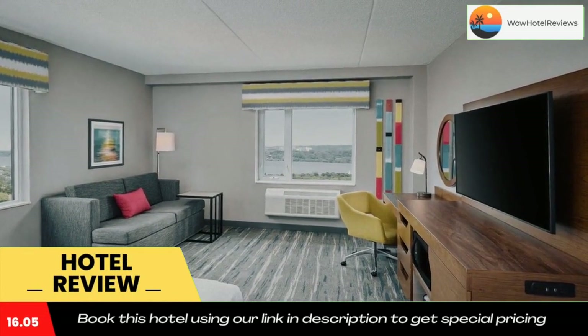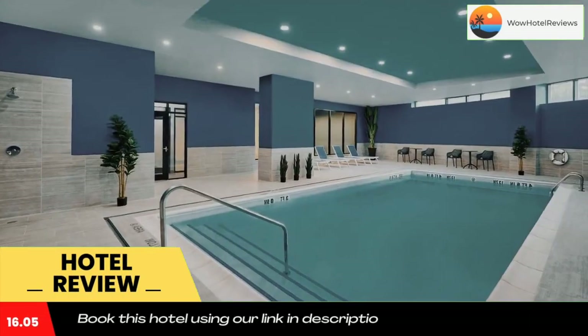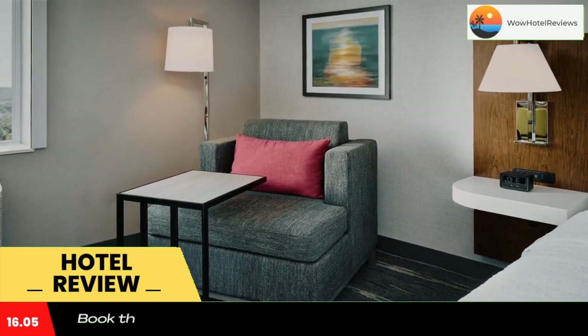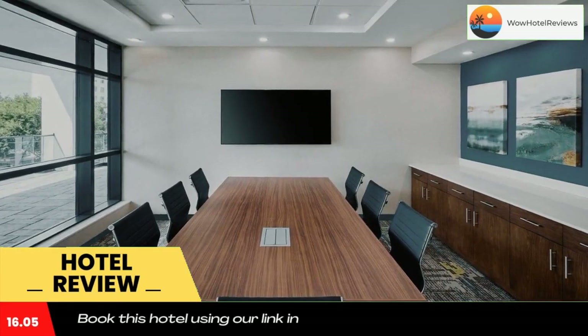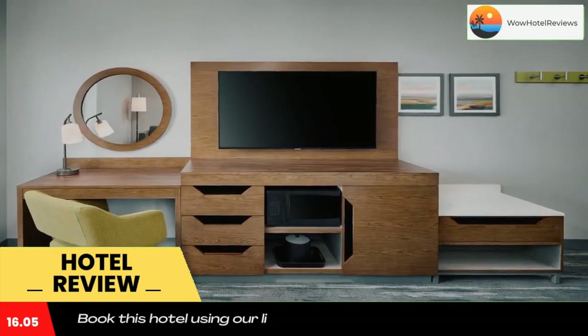Located within a 7-minute walk of Art Gallery of Hamilton and 10 miles of Burlington Art Center, Hampton Inn by Hilton Hamilton provides rooms with air conditioning and a private bathroom in Hamilton. The property is around 19 miles from Oakville Go Station, 24 miles from Brandt County Museum, and 24 miles from Canadian Military Heritage Museum.